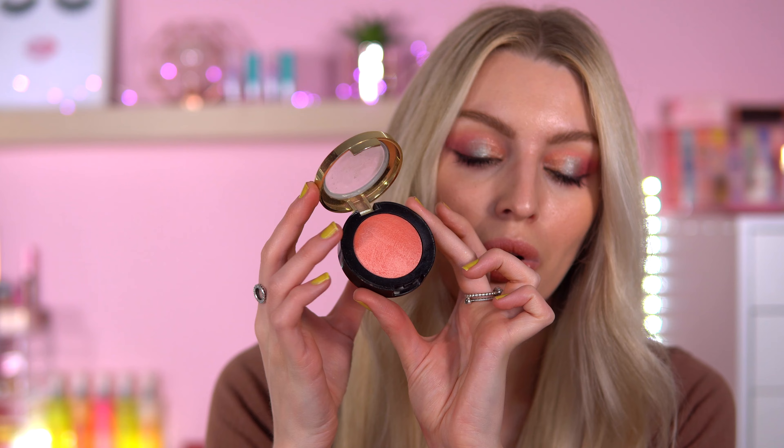Next up is a blush and I've been picking this up a lot recently. This is the Milani Luminoso — such a classic but such a goodie at the same time. I'll never get bored of this blush. It just looks so pretty. I might put a bit on now whilst we're here. I just feel like it always delivers. It's got such a nice shine to it — like a glowiness, not overglowy. I really want to pick more of these up. They are quite old but they're just such good blushes.